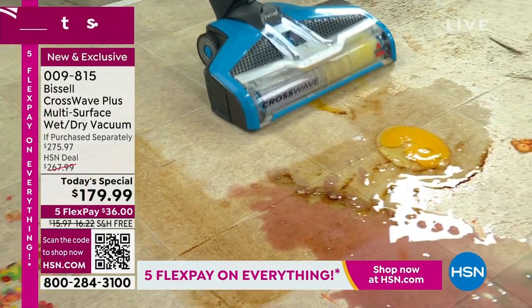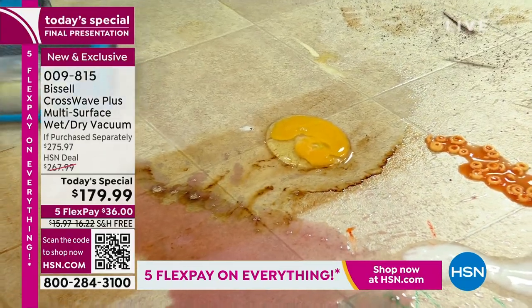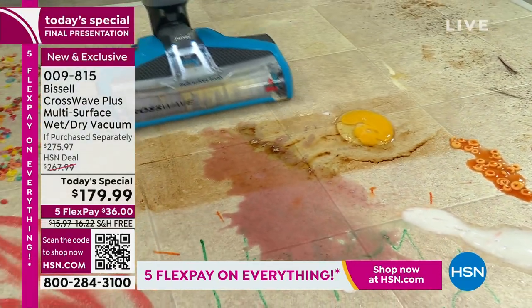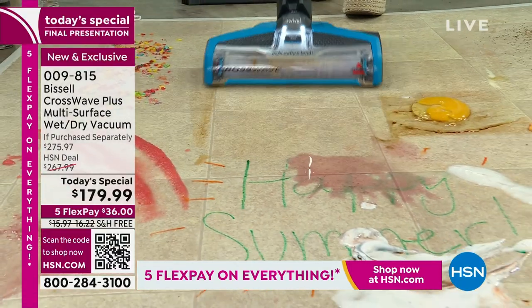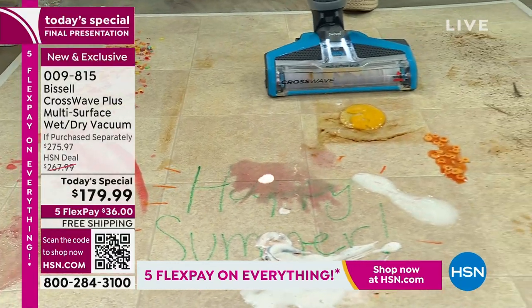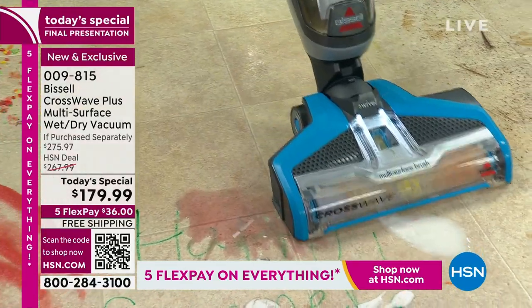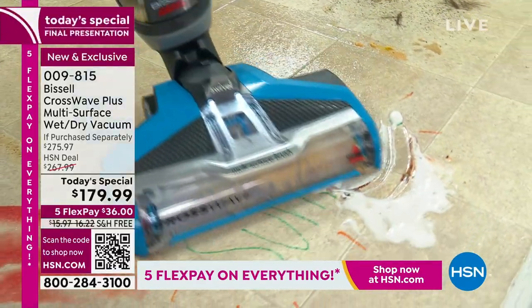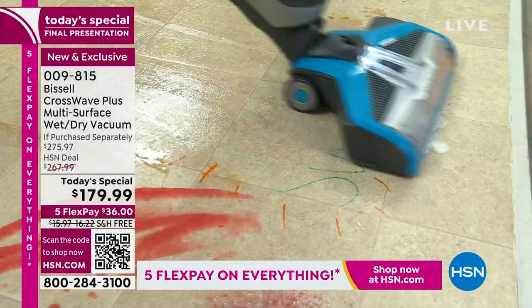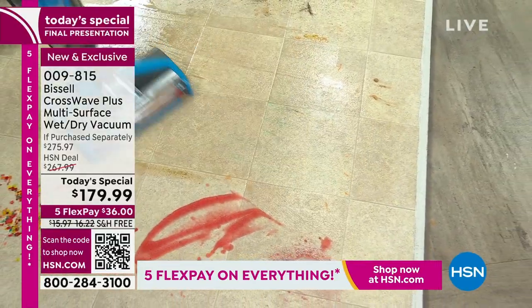Look at that — that is amazing. Before our today's special, I was calling around to find someone to come clean my tile and get into my grout. Hundreds of dollars, about $325, and they weren't going to come until July 24th. I don't have time for that. This is the best way to get that true deep clean down into the grout. You're going to get milk spills, watermelon, wine, paint, markers — you name it.